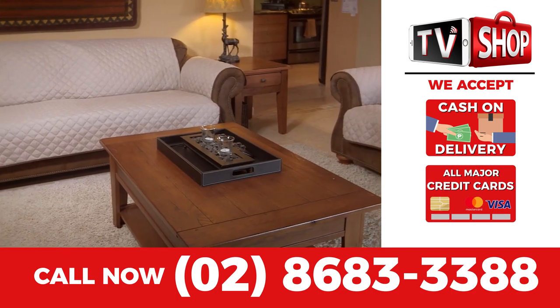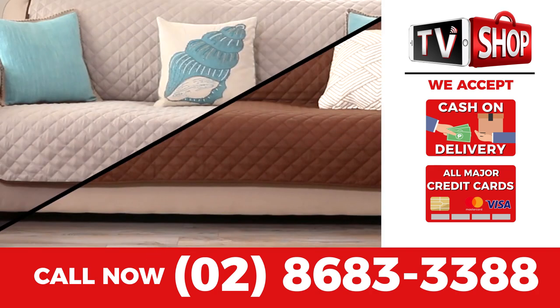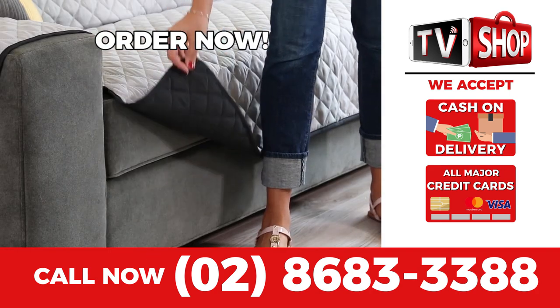But hurry — this is a limited time offer and is not available in any store anywhere. So you must order right now.